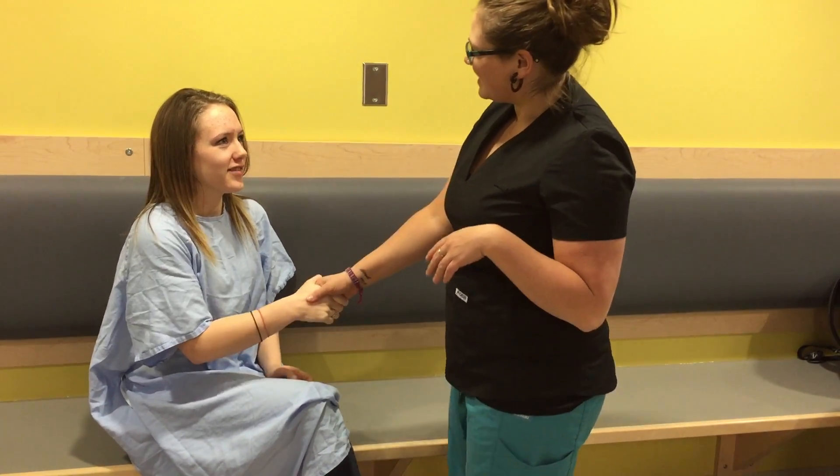Hi, Hilary. Hi, I'm Jade. I'll be your nurse today. Okay, hi. How are you today? I'm okay. Yeah.